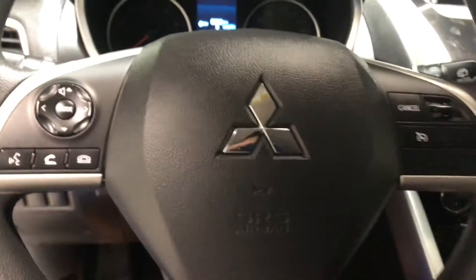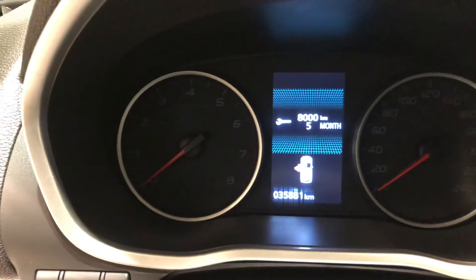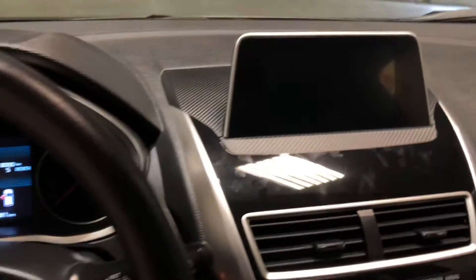The steering wheel comes with your Bluetooth and cruise control settings as well as your audio controls, as you can see. And you're sitting at only 35,881 kilometers on this vehicle, so there's still tons of warranty left.